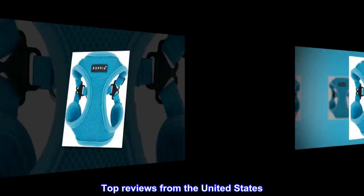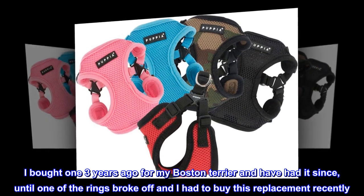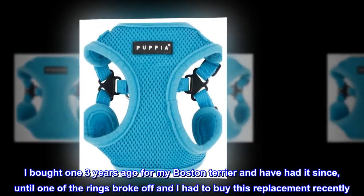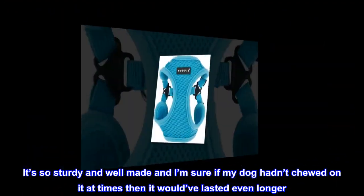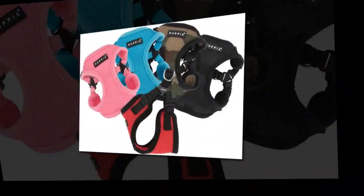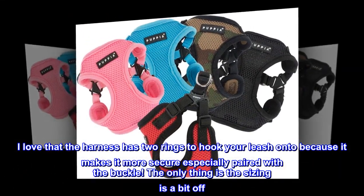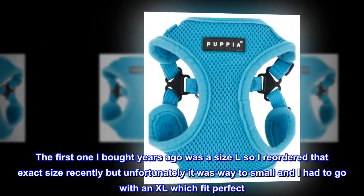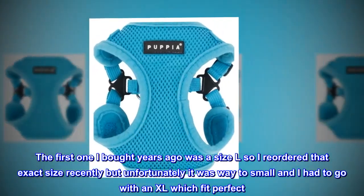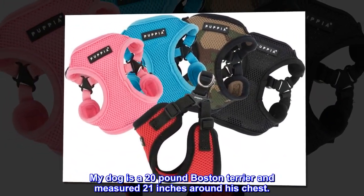Top reviews from the United States. Perfect harness for my Boston Terrier. I love this harness. I bought one three years ago for my Boston Terrier and have had it since, until one of the rings broke off and I had to buy this replacement recently. It's so sturdy and well made, and I'm sure if my dog hadn't chewed on it at times then it would have lasted even longer. I love that the harness has two rings to hook your leash onto because it makes it more secure, especially paired with the buckle. The only thing is the sizing is a bit off. The first one I bought years ago was a size L, so I reordered that exact size recently but unfortunately it was way too small and I had to go with an XL which fit perfect. My dog is a 20lb Boston Terrier and measured 21 inches around his chest.